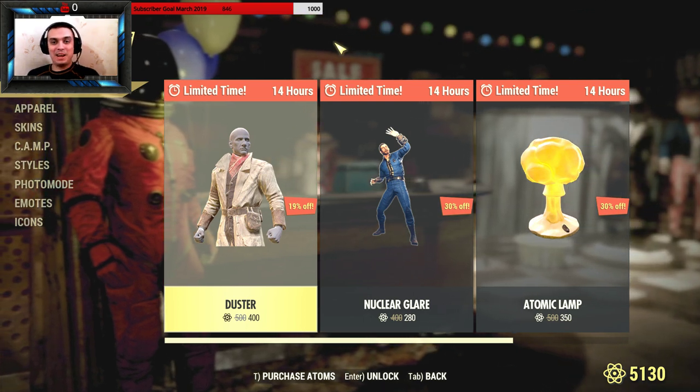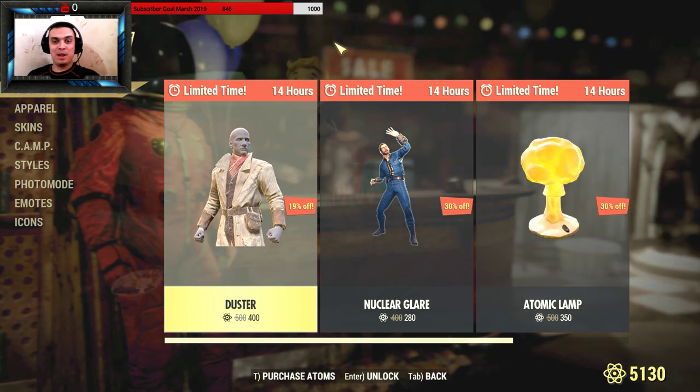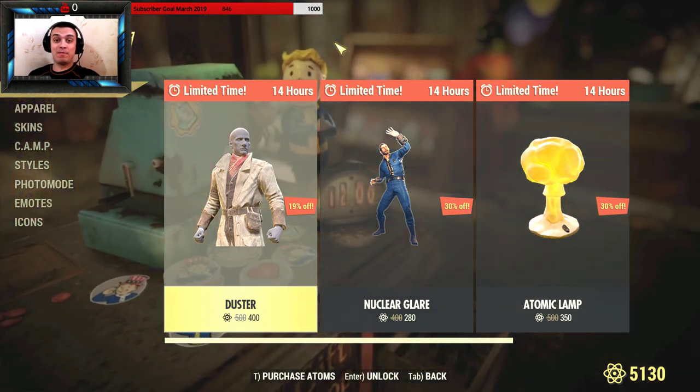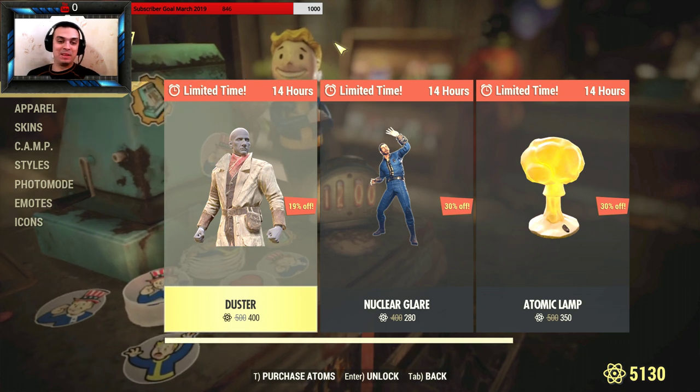Hey, what up Zclan? How you doing? Welcome to my Fallout 76 Atom Shop limited time to buy item video. No outfit — there are items as well.